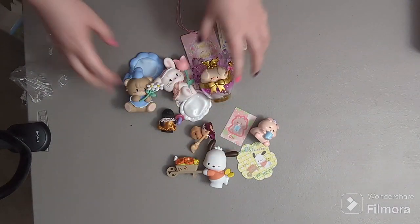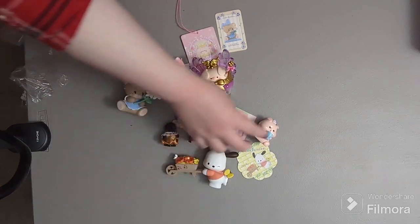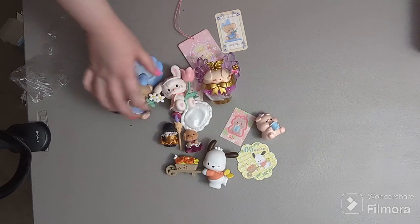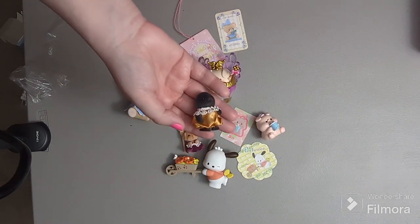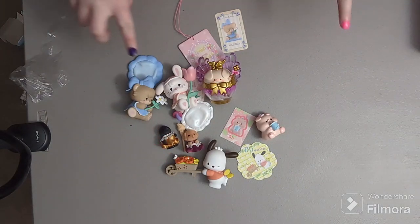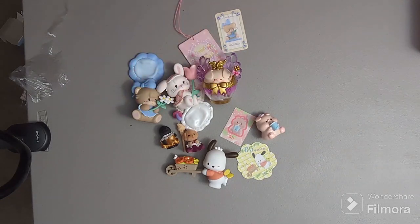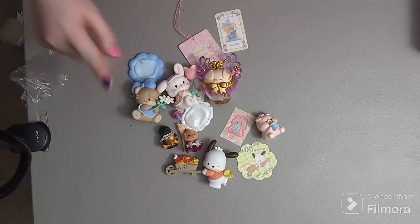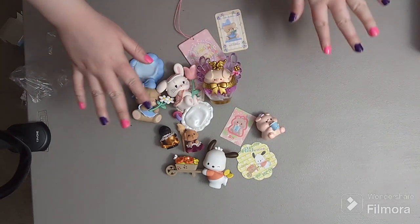Here are all the figures I got today! Let me know which one is your favorite. I feel like I got such a good mixture — some I really wanted and some that surprised me, like the little mole. Overall I'm really pleased, and I can't wait to get more. I'd honestly buy the whole sets of each of these figures because they're all super adorable. Thank you guys for watching and I'll be back soon with yet another blind box opening!